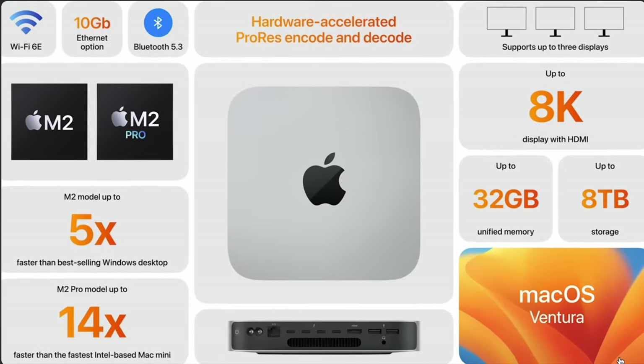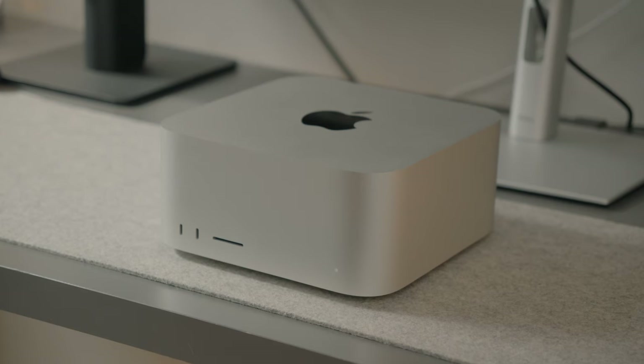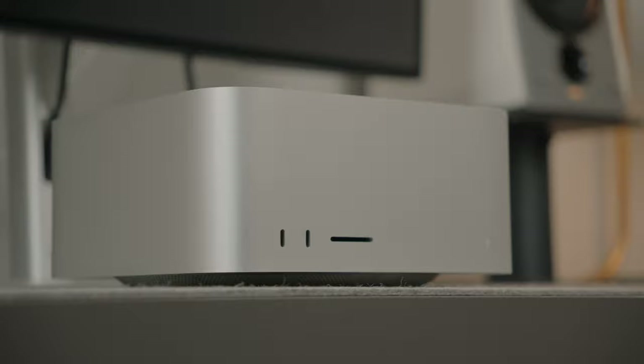I was stuck between getting this and the M2 Pro Mac Mini. While the Mac Mini is a great device, the Mac Studio is more pro-level with its different ports, which we'll get to very soon. Let's talk about the design.